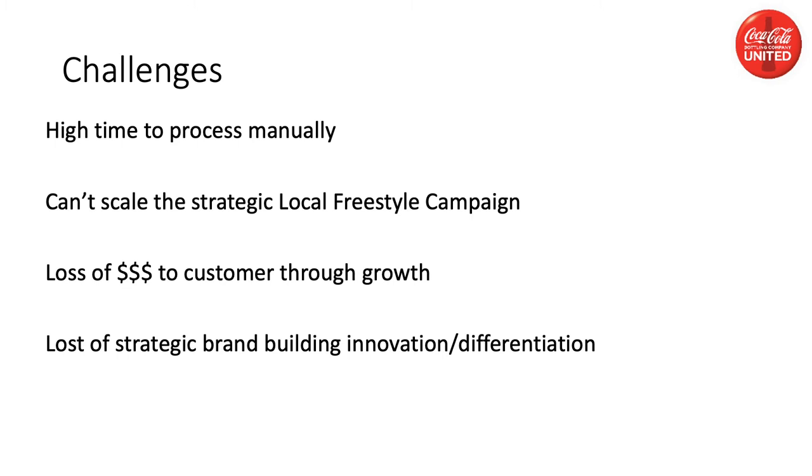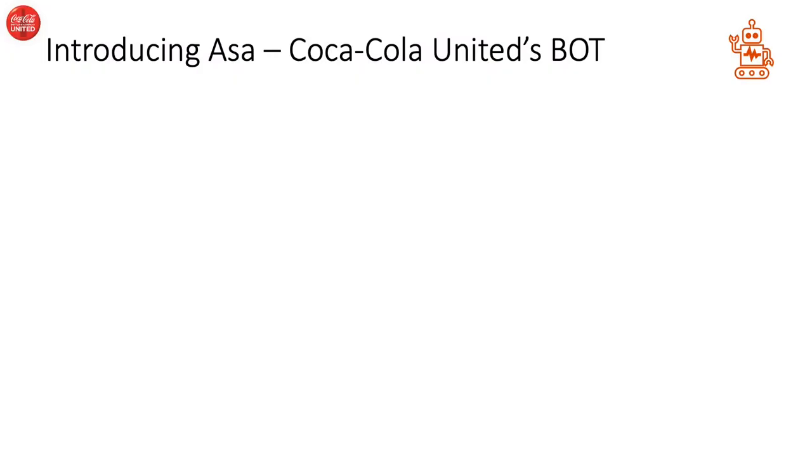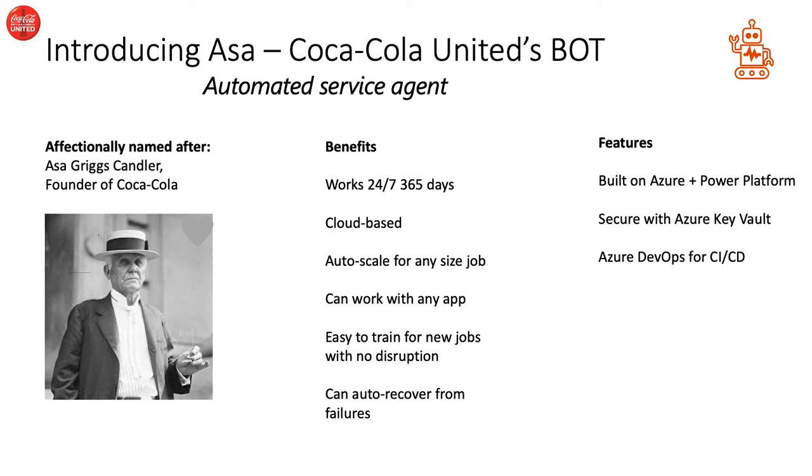I'd like to introduce Alan McDaniel, who will lead us through the Power Automate RPA solution. Good morning. I'm Alan McDaniel with Coca-Cola United, and as you can see, we were faced with a couple of technological challenges — one with a legacy application that was too costly to create APIs, and another navigating a third-party website. Let's see how Power Automate RPAs helped to fill these gaps and allowed us to automate the process. First, I'd like to start off by introducing our bot, ASA, or Automated Service Agent. Our bot is named after Coca-Cola's founder, Asa Griggs Candler. ASA will work 24-7, 365 days a year, never get sick, and never take a vacation. ASA is cloud-based, allowing it to auto-scale for any job or integrate with any application. ASA is built on the Azure Plus Power Platform and uses the Azure Key Vault to securely connect to other applications, and also integrates with Azure DevOps for continuous integration and continuous deployment.